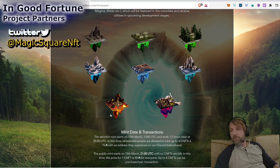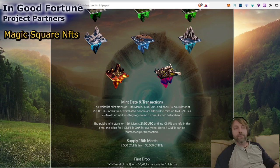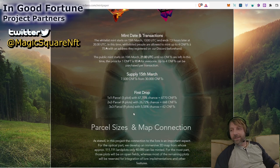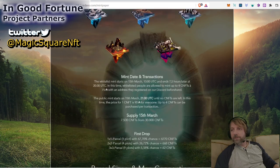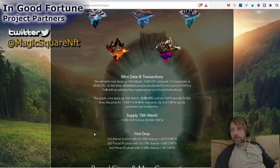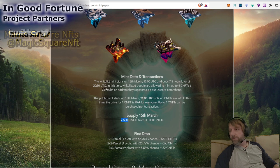Hopefully some of you will get that gold background plot — hopefully I'll get that gold background plot. I got four of them, limited to four plots. I think there's going to be 7,500 of these plots available today.